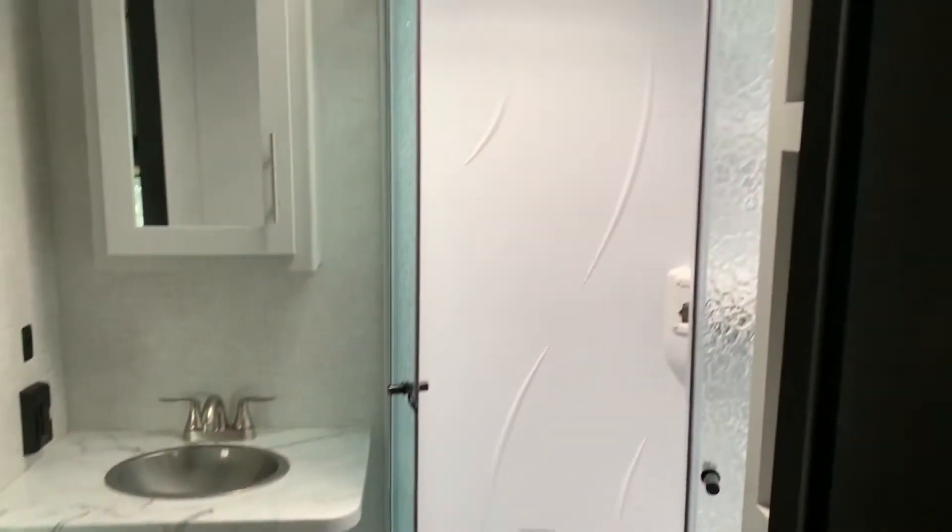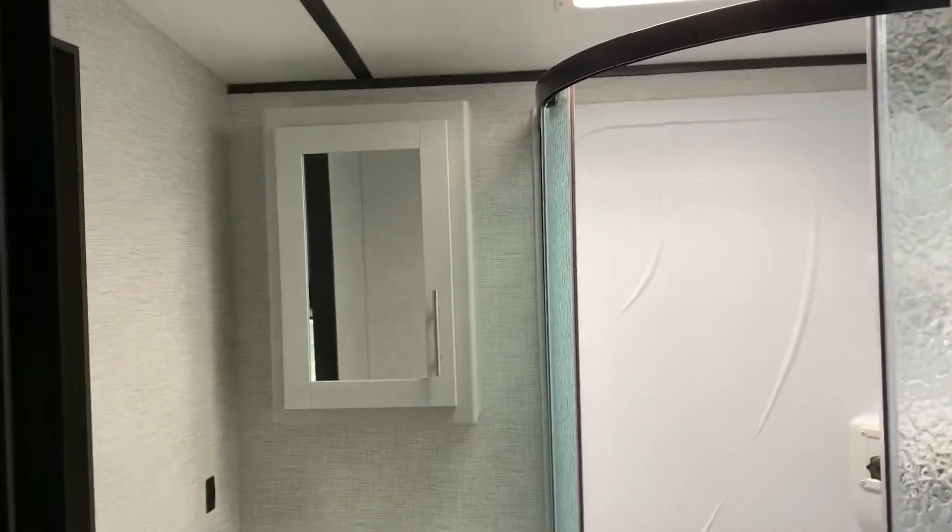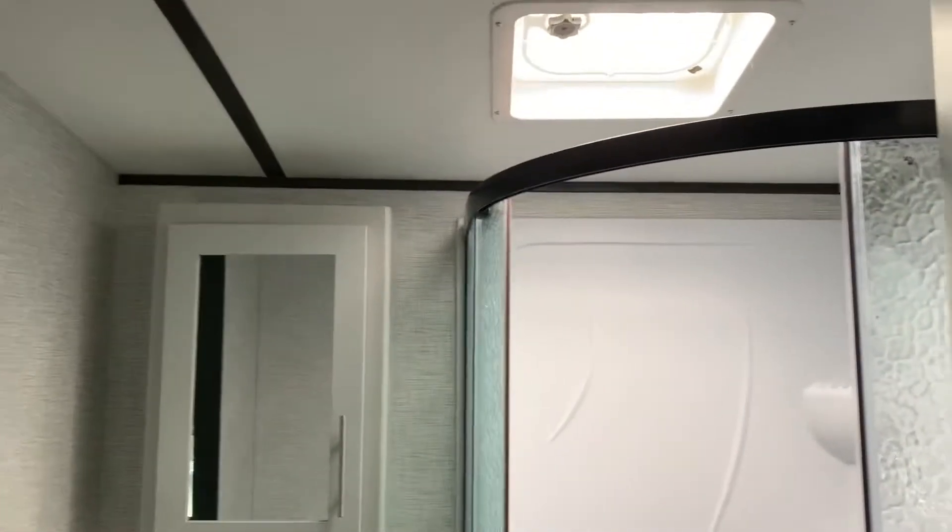Making our way up to the front we have our radial shower, cabinet and vanity, sink and cabinet, and our toilet. And we have storage cabinets here on the side as well.